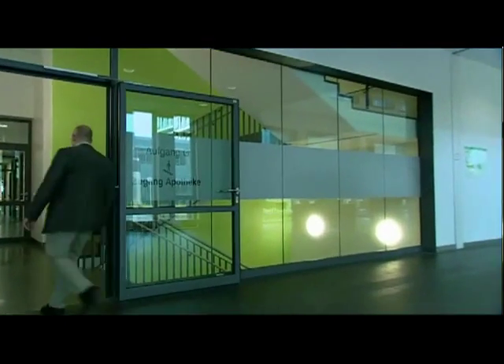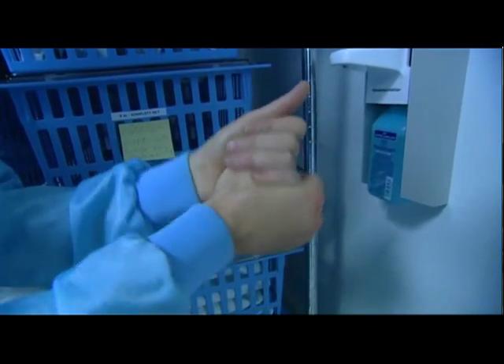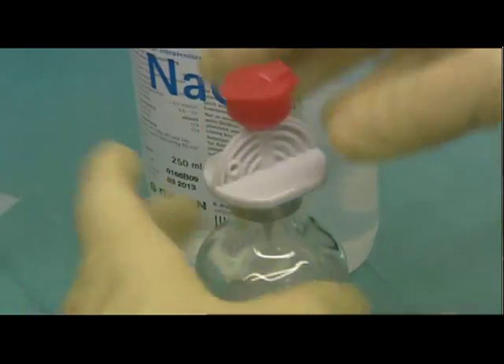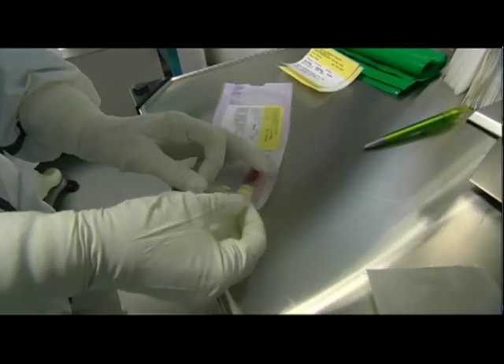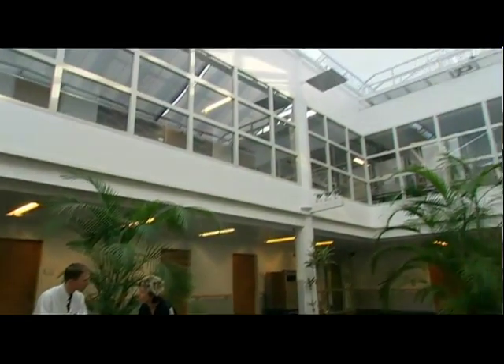Leipzig University Hospital contains one of the most advanced pharmacies in Europe. Its job is to ensure patients receive high-quality, safe yet economical drug-based treatment, reflecting the latest findings of medical and pharmaceutical research. Of course, the patient's well-being is paramount.